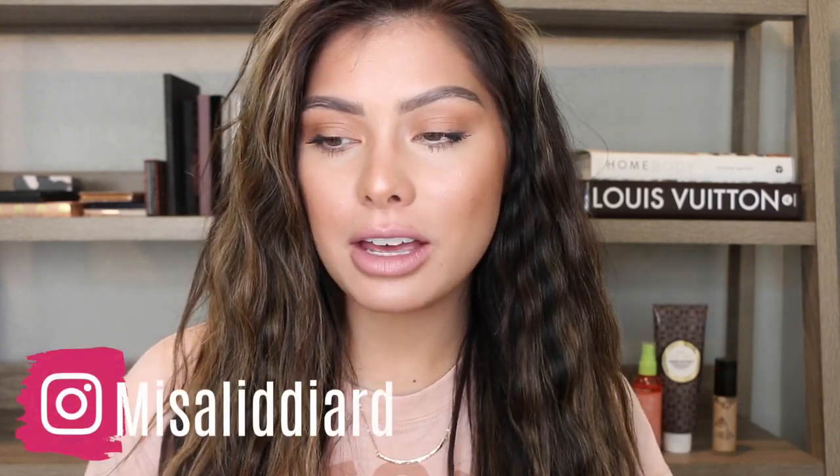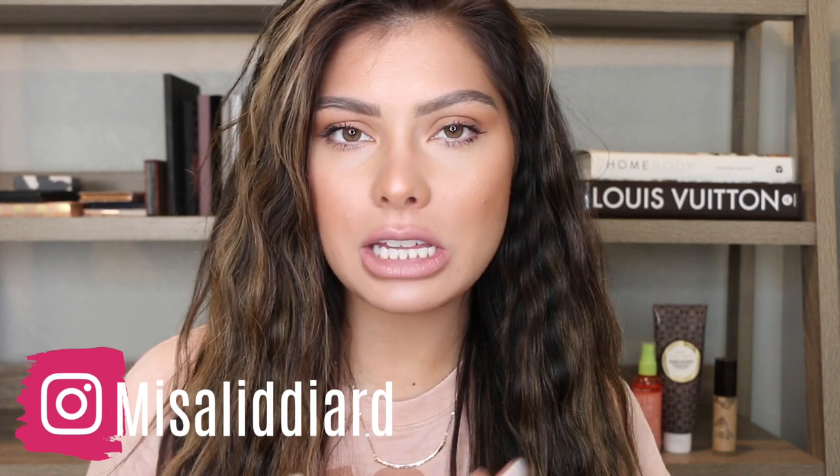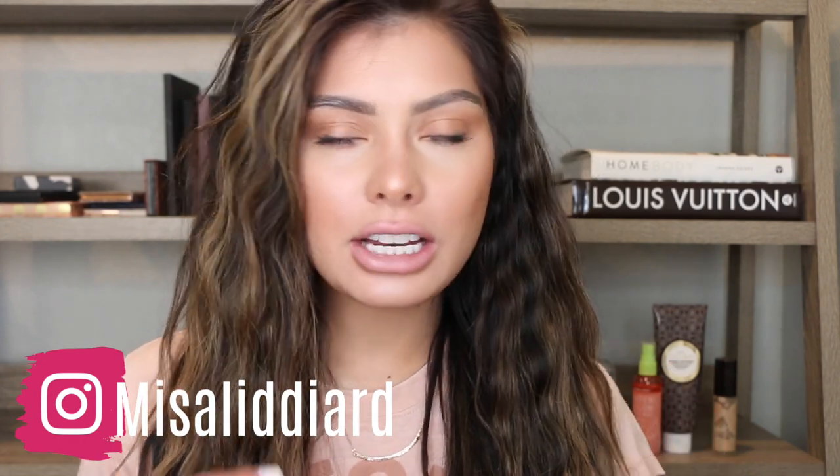Hello and welcome back to my channel. My name is Misa and I do makeup uploads Monday, Wednesday, and Friday. I really like to focus on dry skin complexion. If any of that interests you, please subscribe today. We are doing a full-on review and wear test on the Hourglass concealer.